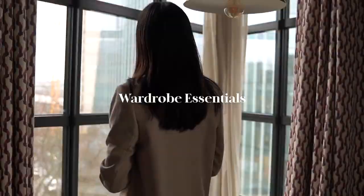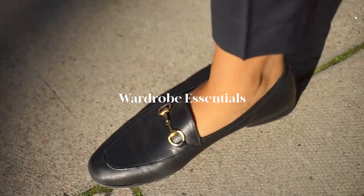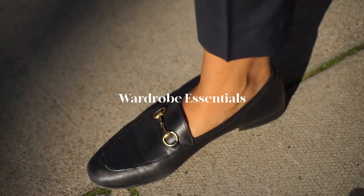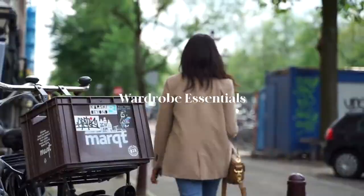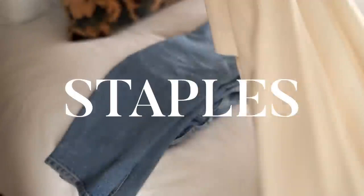Hey guys, welcome back to the channel. I wanted to talk about wardrobe essentials and touch on some key pieces that make up my wardrobe. Of course they are very personal and would vary according to an individual's personal style, but to me wardrobe essentials are a core collection of basic pieces that make the main components of many outfits. The pieces I'm going to be sharing are timeless staples that you can wear repeatedly and won't date.